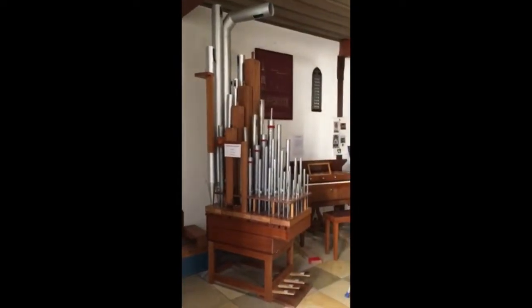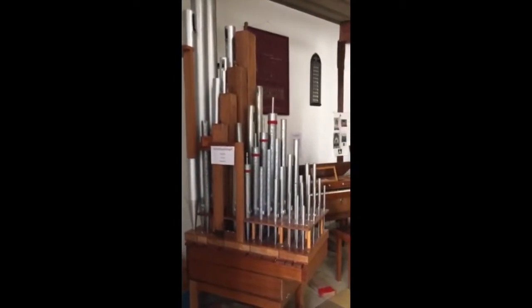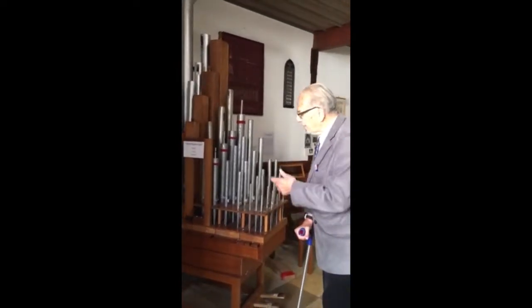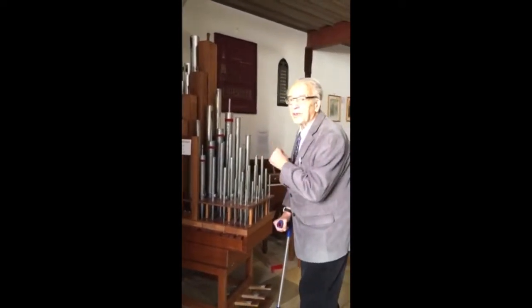That's a small organ for organists, and when an organist wants an organ, he can look at which tone he wants to have for his organ.